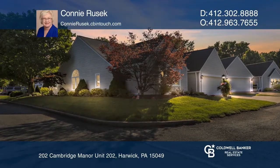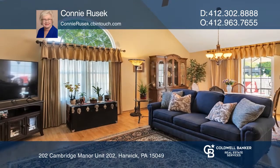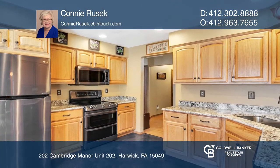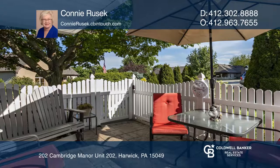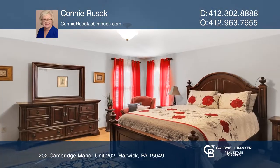This much sought after condo has been meticulously maintained and boasts high ceilings, tons of natural light and great attention to detail. Outside, the newly covered open rear patio will be your oasis, especially with privacy fencing.